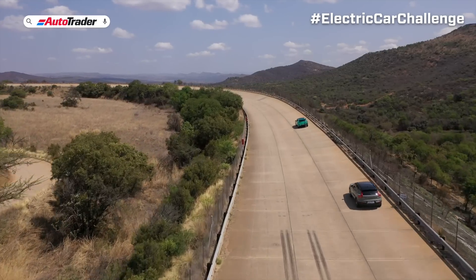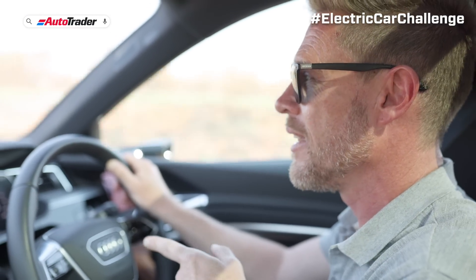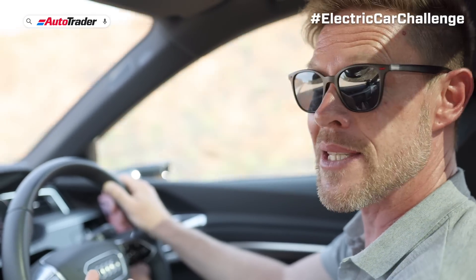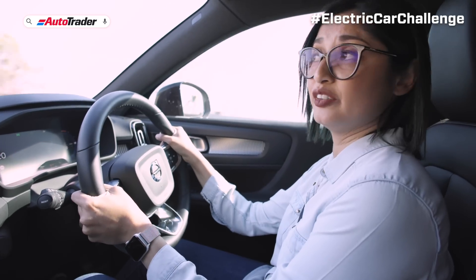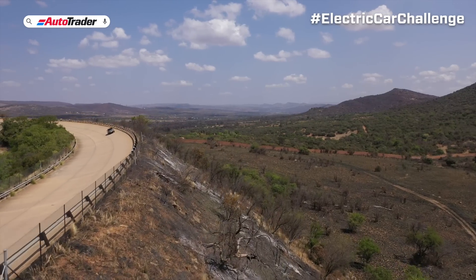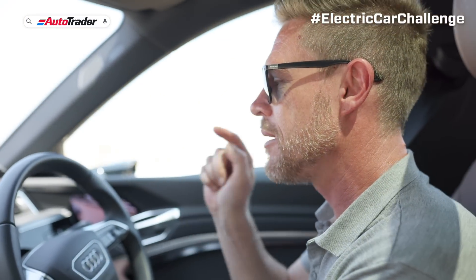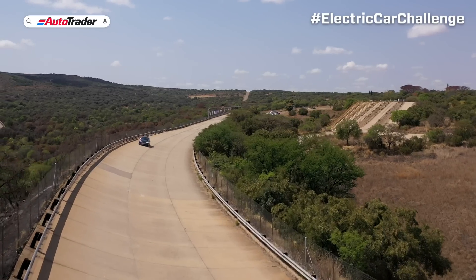Strangely enough, Audi, instead of working on percentages, they're working on range. And that makes sense because it's something that's easier to quantify. We're currently at 11% and on 34 kilometers, almost near to 10%. When it went down to 50 kilometers of range, it picked up a warning and said please charge the battery.